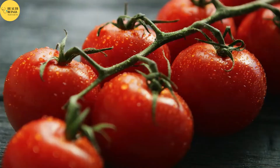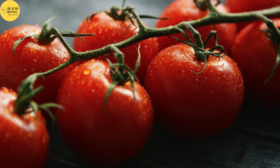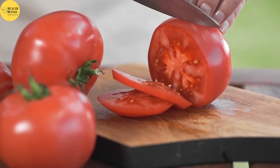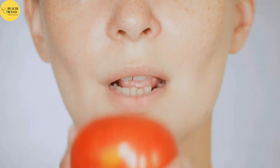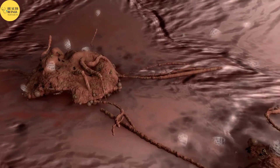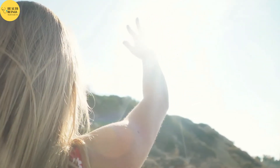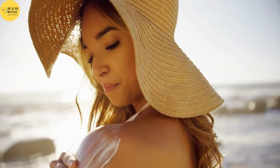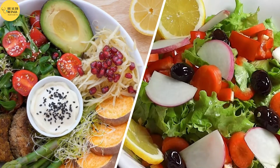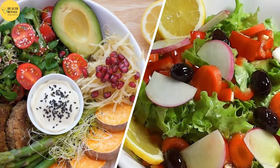Tomatoes have numerous health benefits, many of which are attributed to their high lycopene content. Lycopene is a carotenoid that contributes to the red color of tomatoes and also functions as an antioxidant, lowering the risk of chronic disease. Lycopene may also offer a small amount of protection from the sun's harmful rays, according to studies on human skin samples. However, this protection is significantly lower than using sunscreen. Lycopene absorption by the body is significantly increased when tomatoes are combined with healthy fats like avocado or olive oil.